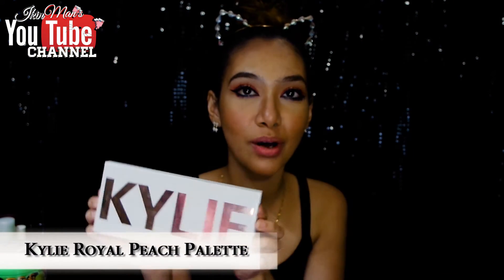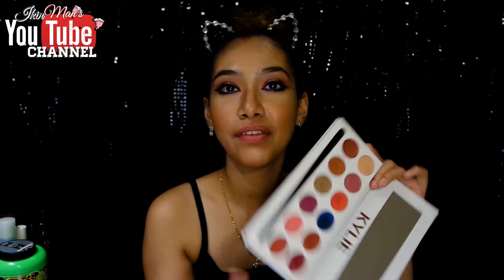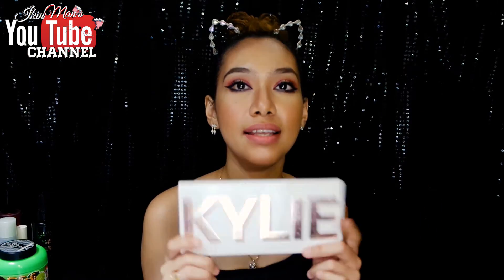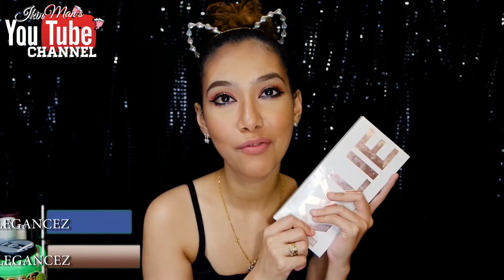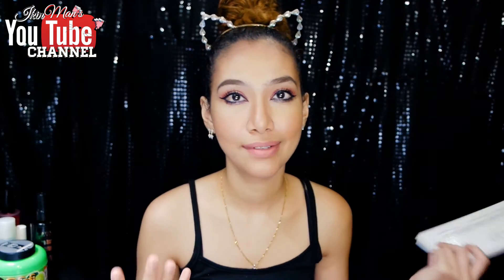The next item is the Kylie Royal Peach Palette. I've already done a review and swatch on this palette — you can check it out. It has 12 shades and they are all gorgeous and highly pigmented. It's $14 and you can get it from GBR Elegance — link is down below. I really love this because it's very everyday friendly, with a sweet peachy color range. You can even use the pink shade as a blush. So it's very versatile.